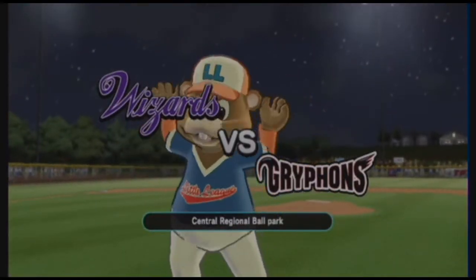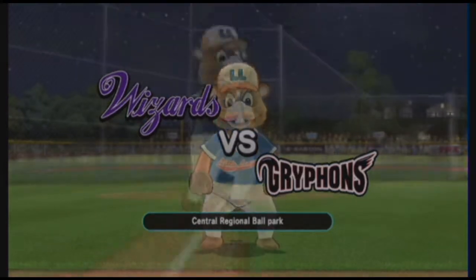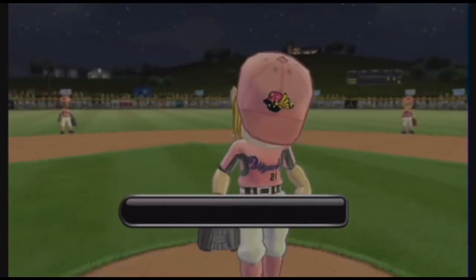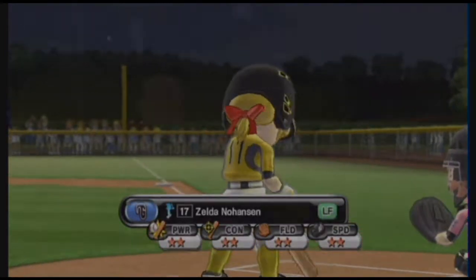Central Regional Ballpark sits right in the heartland of the Midwest. It comes with all the commitment you'd expect of its devoted Little League baseball fans. Top of the first inning. Leading off in left field, number 17. Play ball.